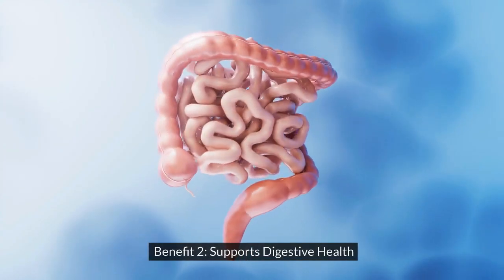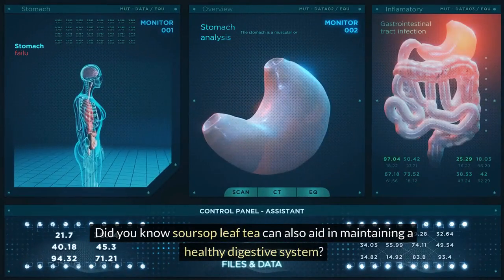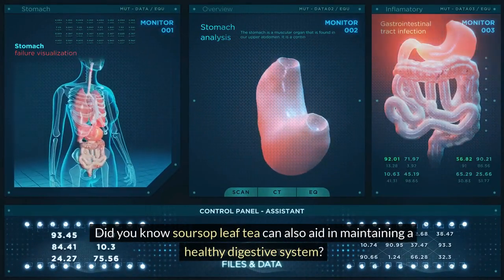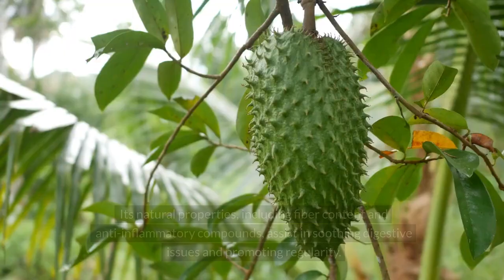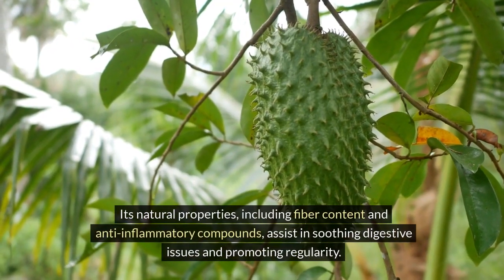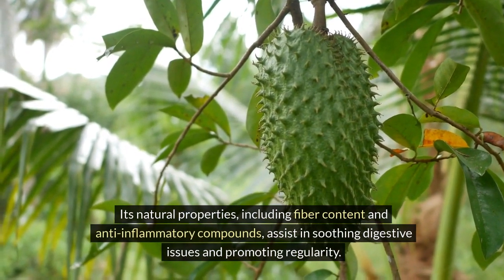Benefit 2: Supports Digestive Health. Did you know soursop leaf tea can also aid in maintaining a healthy digestive system? Its natural properties, including fiber content and anti-inflammatory compounds, assist in soothing digestive issues and promoting regularity.